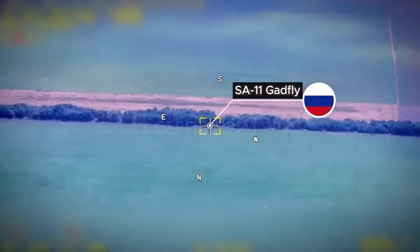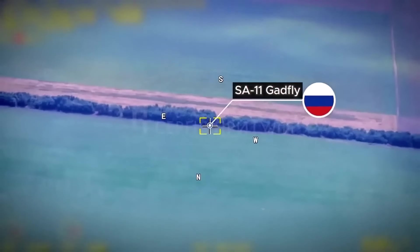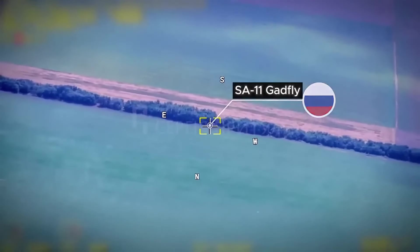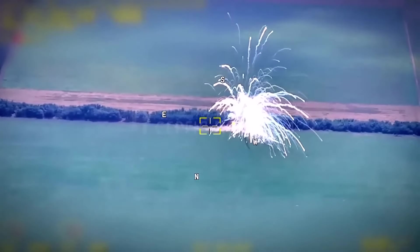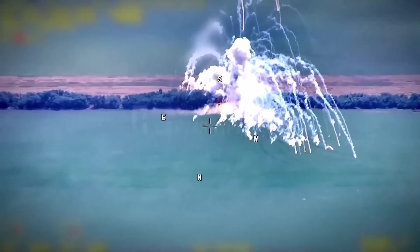The aerial reconnaissance team, using the EOS UAV, adjusts the fire of the HIMARS MLRS. That goes off like New Year's Eve fireworks.